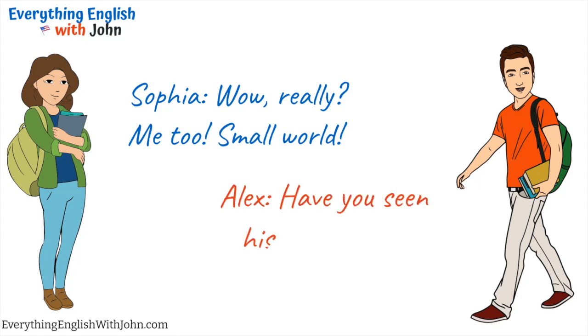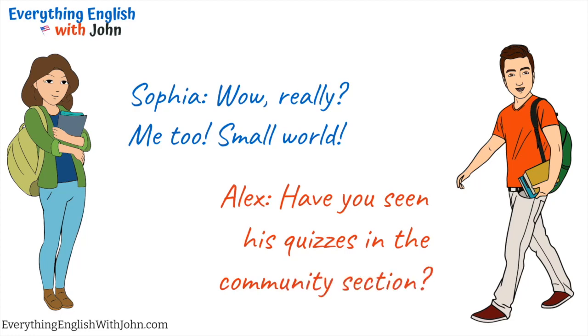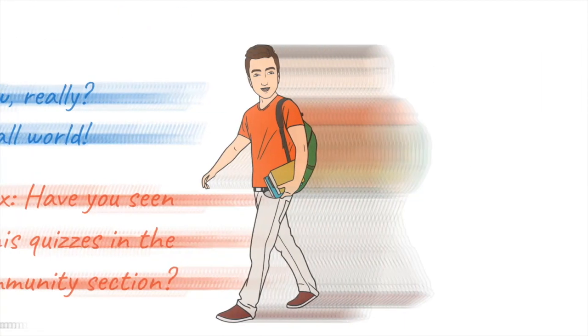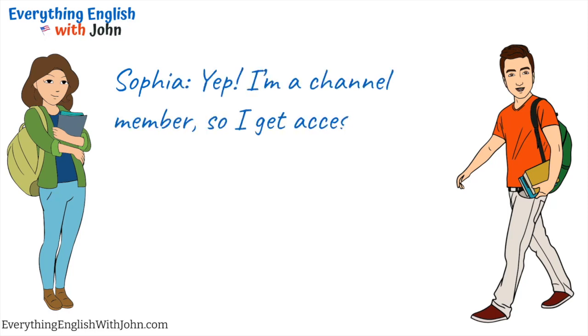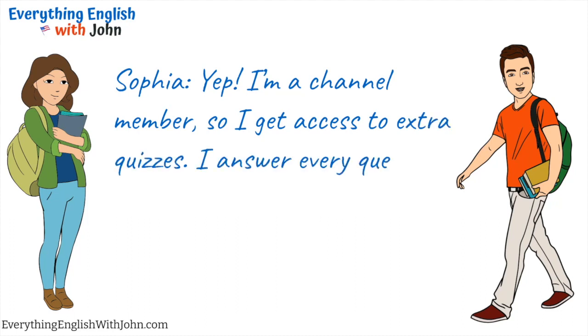Have you seen his quizzes in the community section? Yep, I'm a channel member, so I get access to extra quizzes. I answer every question.